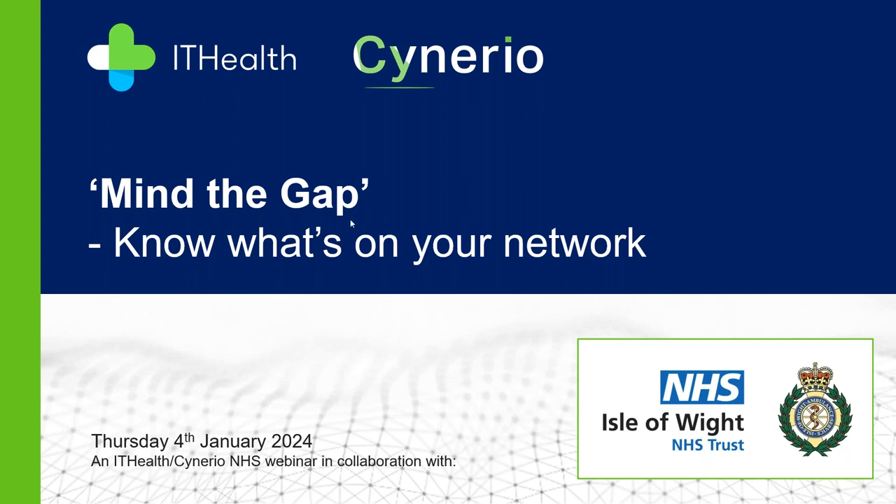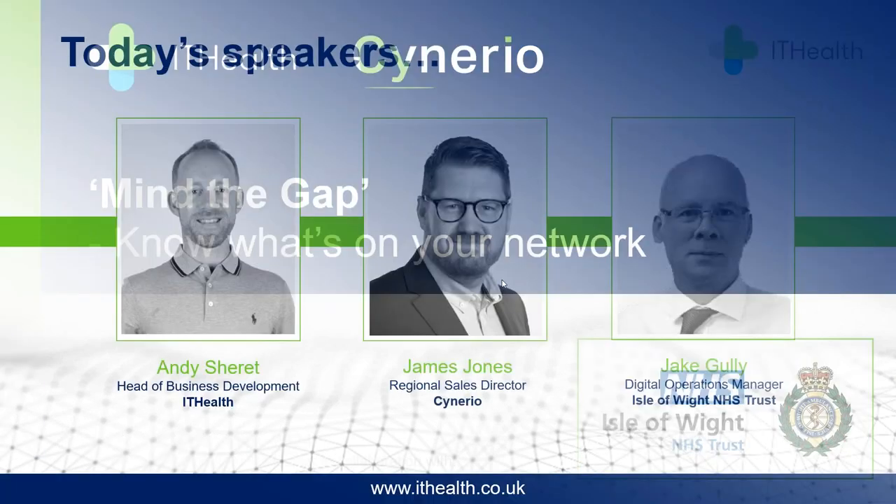In terms of who's hosting and speaking today: most of you will know me, I'm Andy Sherritt, official title Head of Business Development, so I'll be hosting the session and dealing with questions. Joined by James from Synerio — James Jones, Regional Sales Director at Synerio. He'll be talking about what Synerio are, what they do, and how they do it.